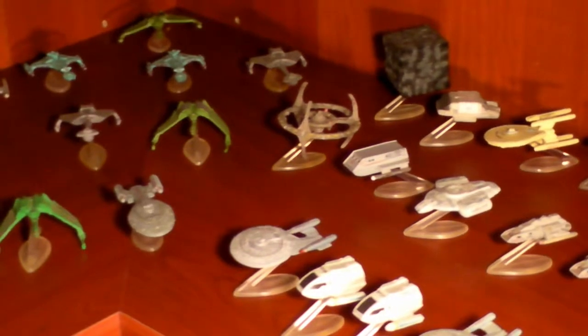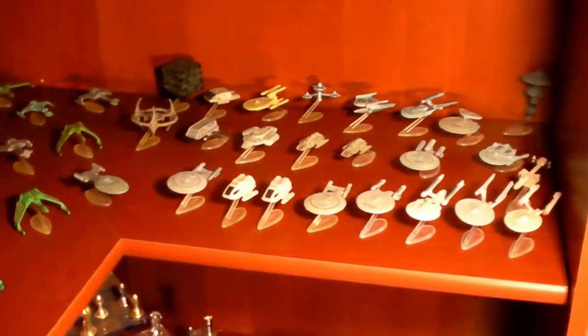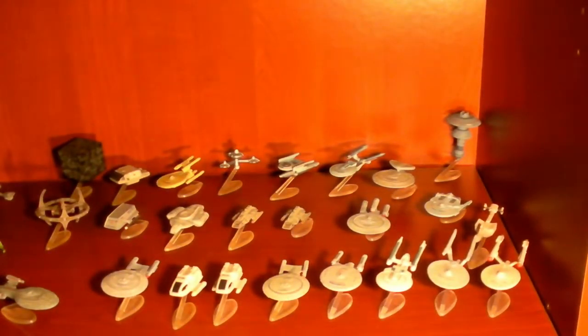Over time I ended up amassing this entire collection. Here's a slightly different view with the light — got all the Federation ships over here. I bought these in the three-packs as they came out.